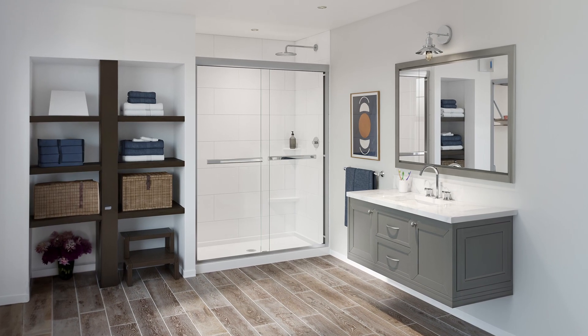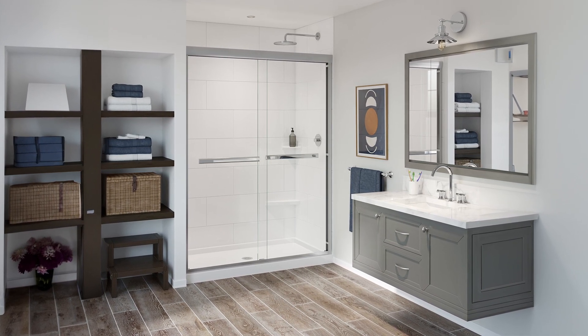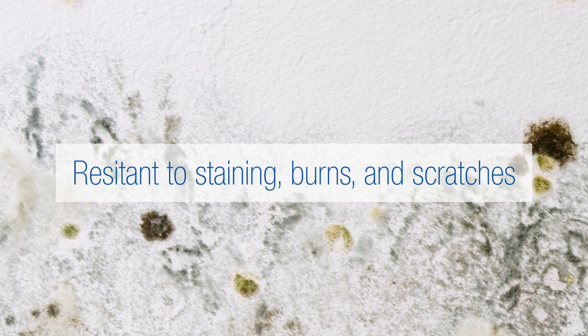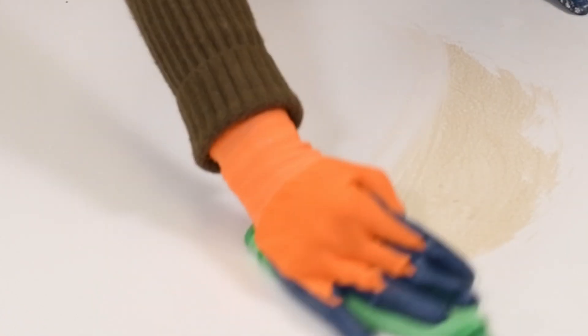Crafted from solid, grout-free material, IMI's shower walls provide a seamless and leak-proof surface that is resistant to staining, burns, and scratches. The smooth and non-porous surface is easy to clean, making maintenance simple.